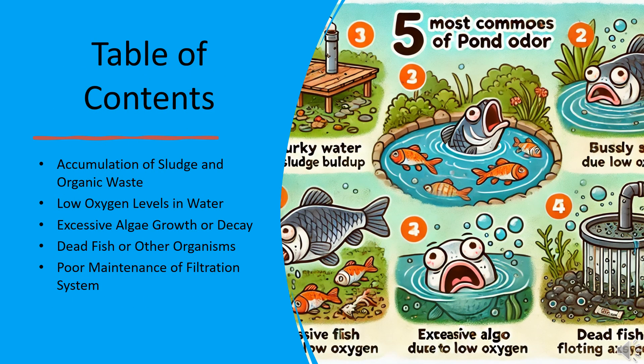Before we dive in, here's what we'll cover today: accumulation of sludge and organic waste, low oxygen levels in water, excessive algae growth or decay, dead fish or other organisms, and poor maintenance of the filtration system. Stay tuned as we break down each issue and provide practical solutions.